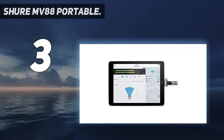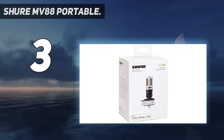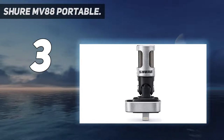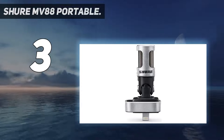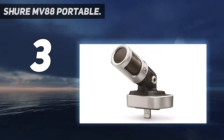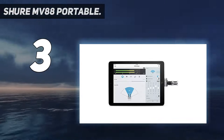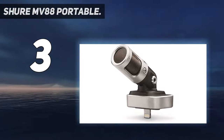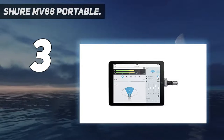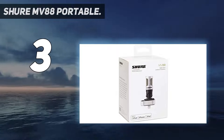The Shure MV88 incorporates five DSP preset modes — speech, singing, flat, acoustic instrument, and loud — that can automatically adjust EQ, compression, and limiting for optimal results. It is compatible with all iOS devices equipped with a Lightning port, such as iPhone 5 and later, iPad Pro, iPad Air 2, iPad Mini 3, iPad Air, iPad Mini 2, iPad Air 4th generation, iPad Mini, and iPod Touch 5th generation. It features an innovative hinge and rotation design that supports multiple recording angles, including video applications.